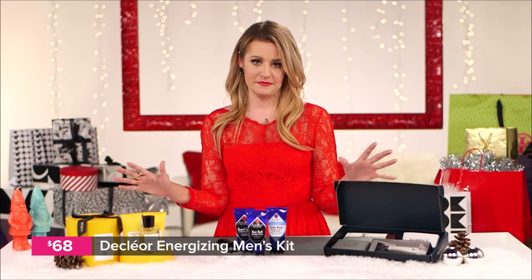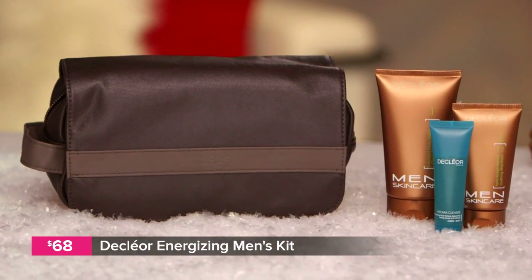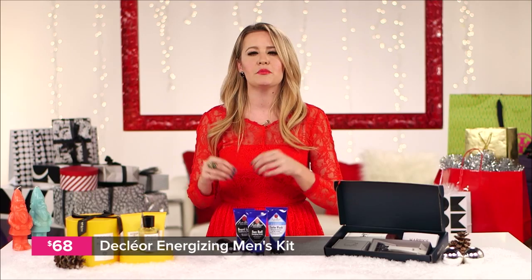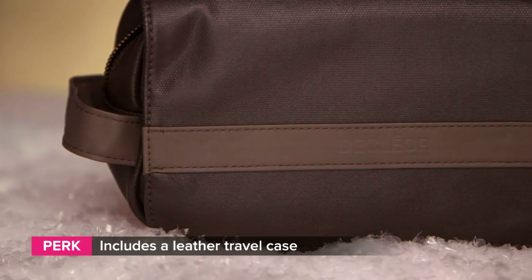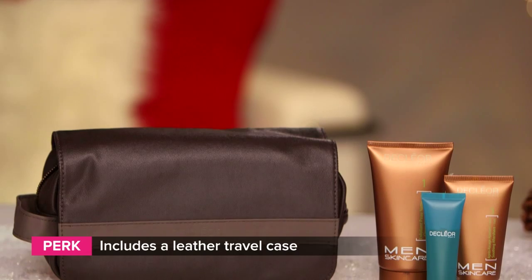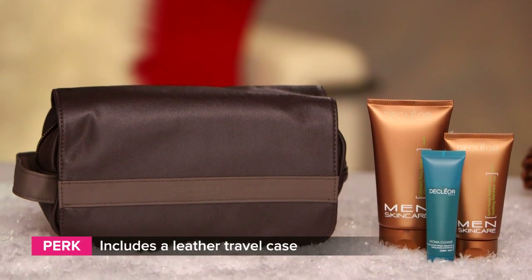On to another kit — the Decolior men's kit. This one includes four products like a shaving cream and an aftershave balm. It all comes in a portable leather dop kit, which he can fill with his travel grooming essentials, whatever he needs. This is the gift to give the man who needs shaving essentials but is also a sucker for brown leather.